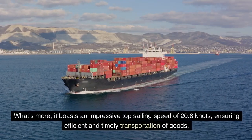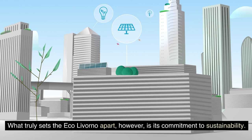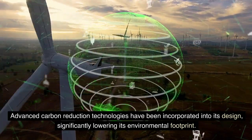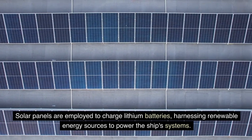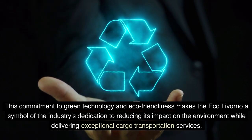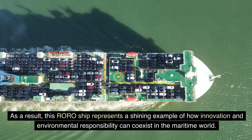The Eco Livorno boasts an impressive top sailing speed of 20.8 knots, ensuring efficient and timely transportation of goods. What truly sets it apart is its commitment to sustainability. Advanced carbon reduction technologies have been incorporated into its design, significantly lowering its environmental footprint. Solar panels are employed to charge lithium batteries, harnessing renewable energy to power the ship's systems. This commitment to green technology makes the Eco Livorno a symbol of the industry's dedication to reducing its environmental impact while delivering exceptional cargo transportation services.